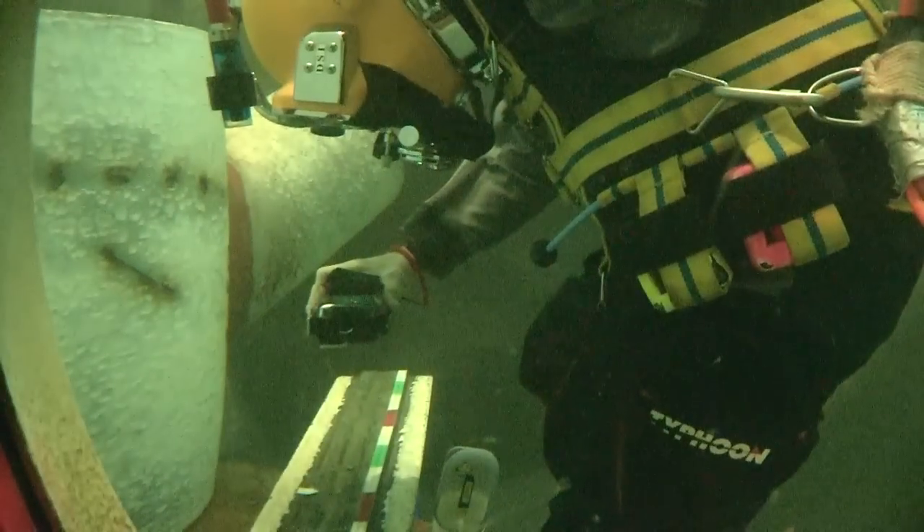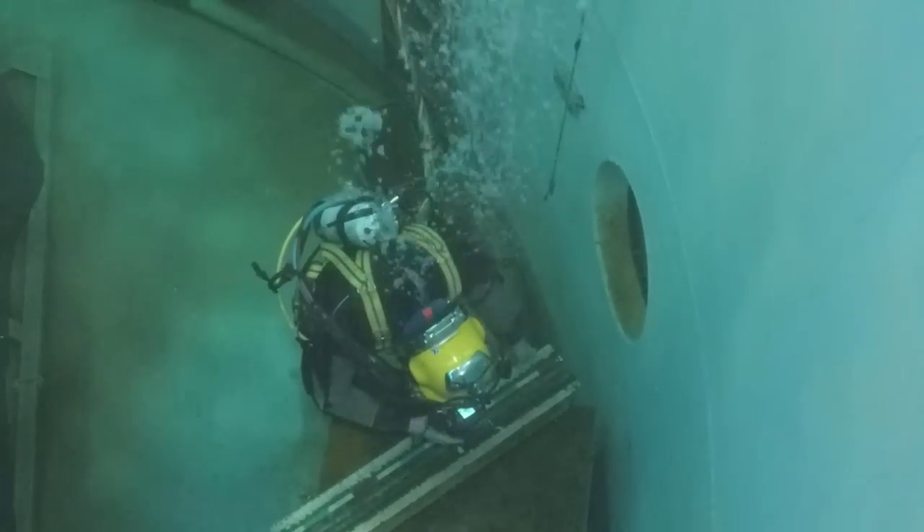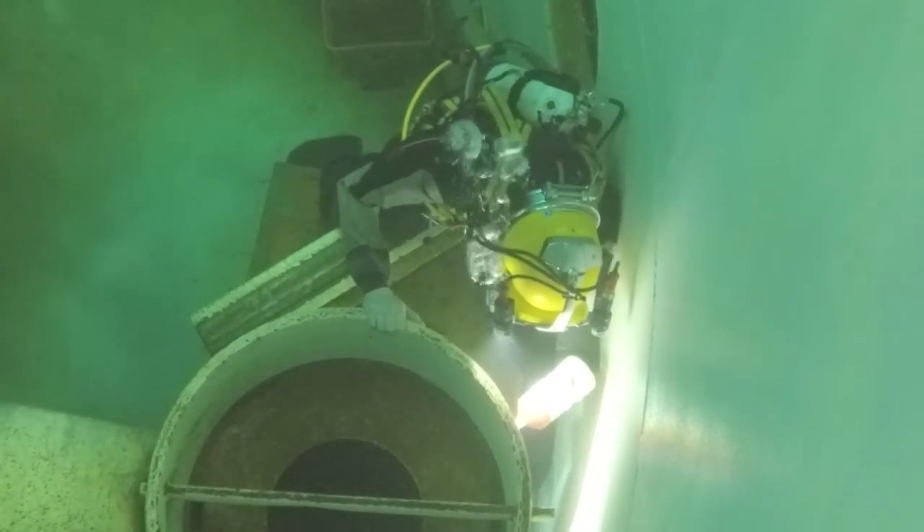If commercial divers want to get into the inspection industry, they need to have a diver medical which proves they are fit to dive. They need to have a commercial diving certificate and also have a really good mechanical mind so they can actually operate tools underwater.